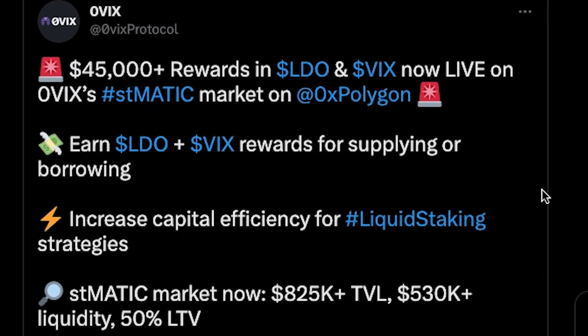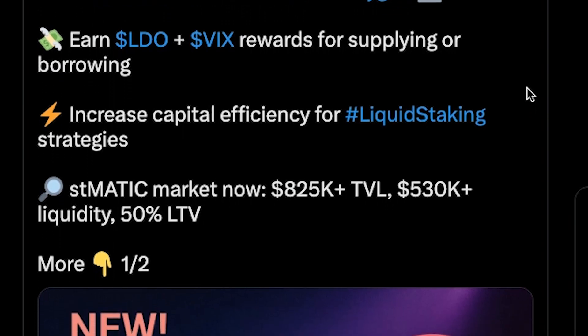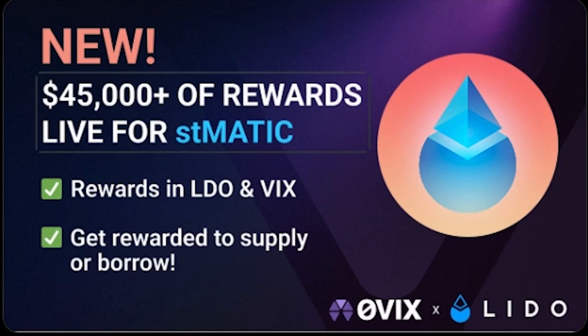$45,000 in LDO and VIX rewards are now live on OVIX Protocol's stMATIC market. You can start earning these rewards right now by supplying or borrowing on ovix.com.